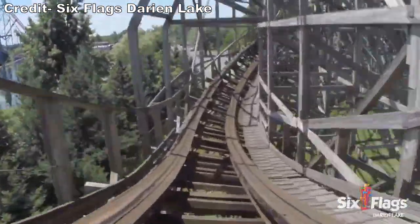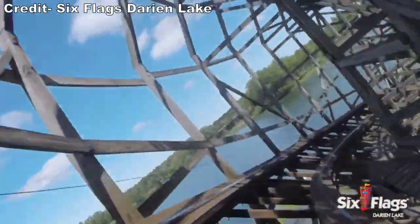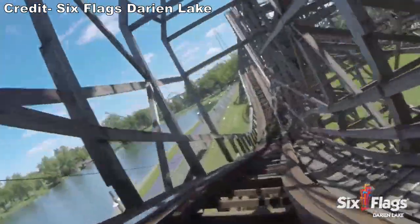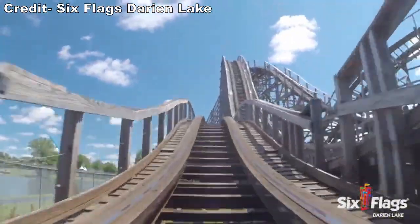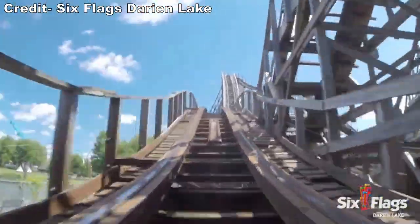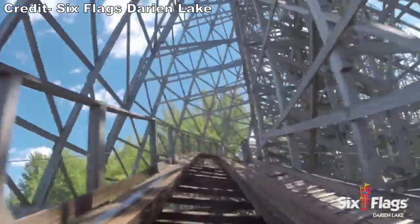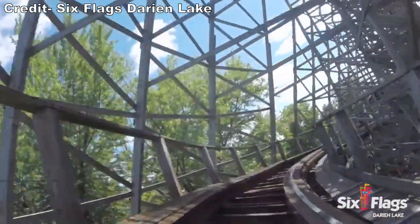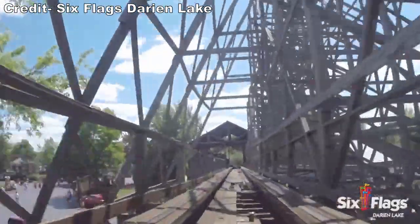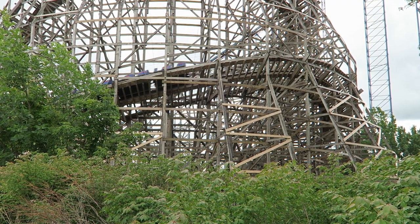The ride had good airtime and was plenty tolerable, but the people behind me were screaming in agony. I knew I needed to try Predator multiple times in a variety of rows to get a full understanding of the coaster, and that finally happened in 2022. The key is to avoid a wheel seat or the back of a car. I say that with a lot of wood coasters, but it's especially the case with this one. You will feel every bump and imperfection in those wheel seats, and there are a lot of those in this course.